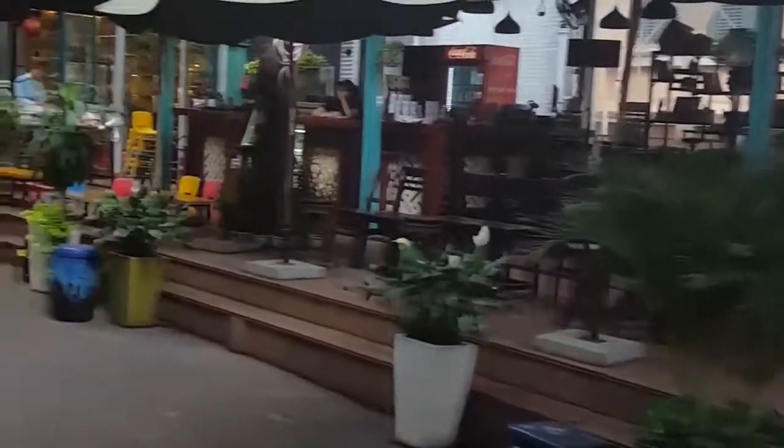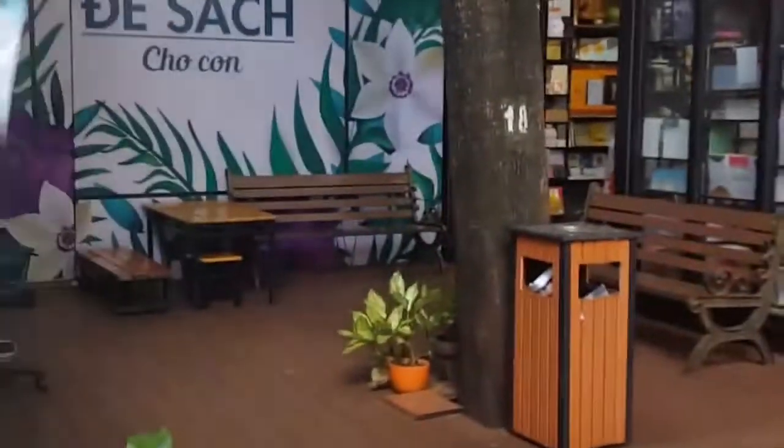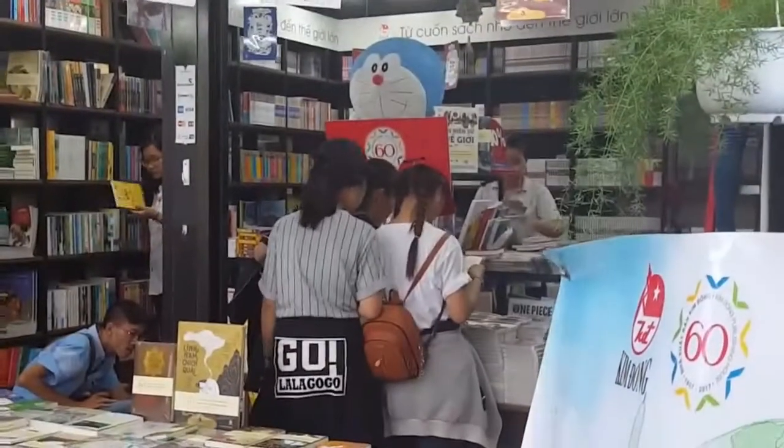There's no shortage of Pokemon crap, like everywhere else in the world. Girls shopping for books — can't beat that. I see a lot of Doraemon too. Doraemon is this blue cat anime from Japan that's very popular here in Vietnam.